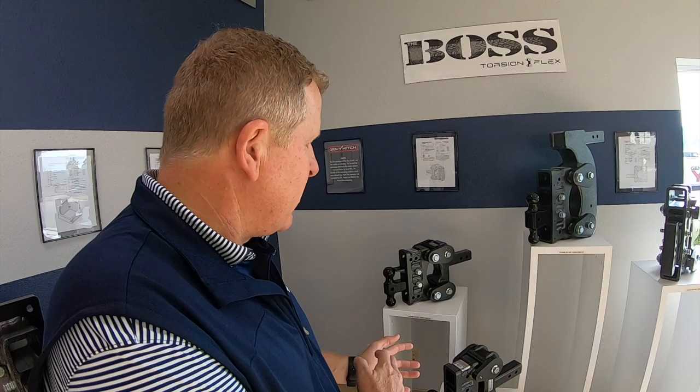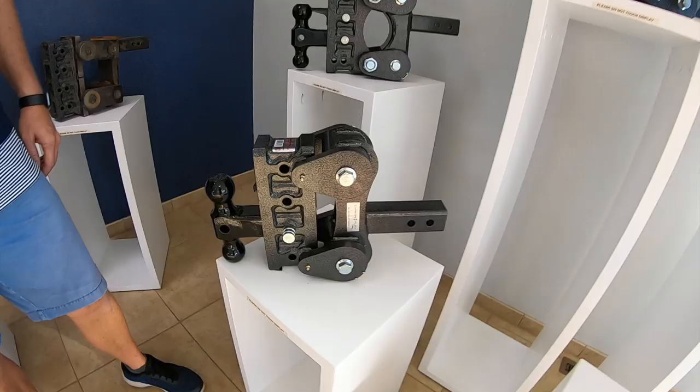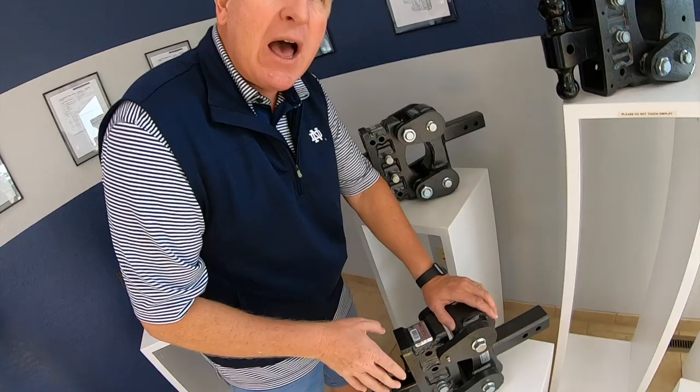I'm here in Nappanee, Indiana — this is where ATC trailers are built, which is what I sell primarily. I was introduced to Gen Y Hitch about six years ago. The beauty of these hitches is they take all that bump and give you the smoothest ride between the hitch, the trailer, and the tow vehicle. The product has been developed and improved over the years, and this is what I sell.